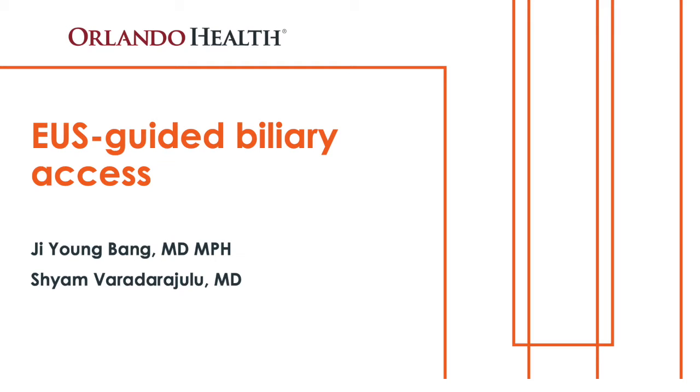In this masterclass series, we will be outlining the US-guided approaches to biliary access and drainage.